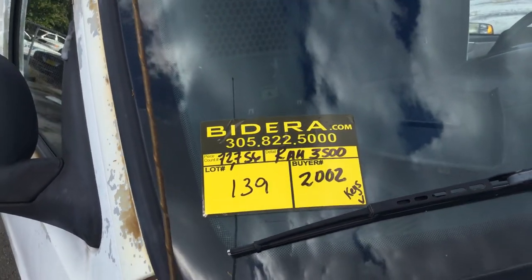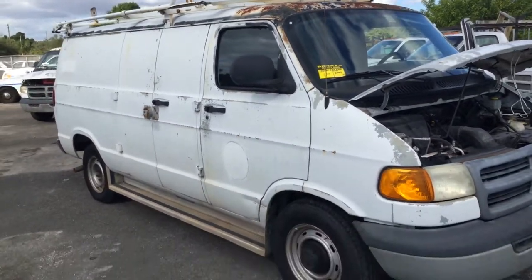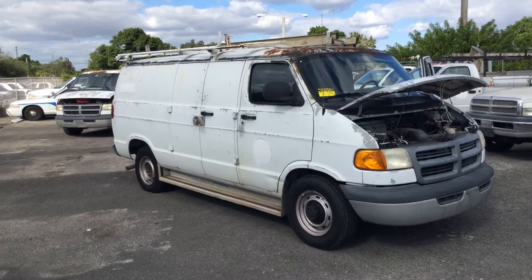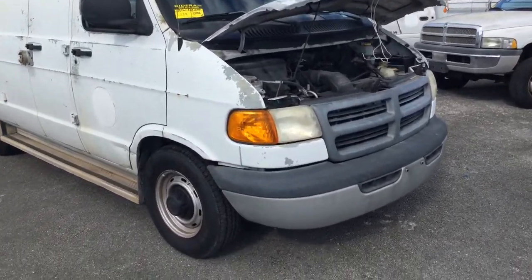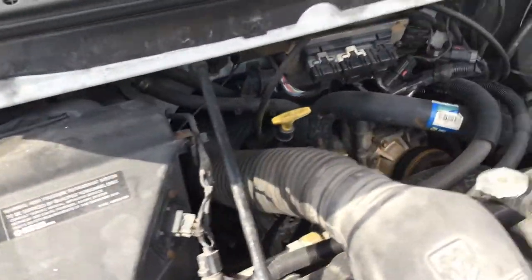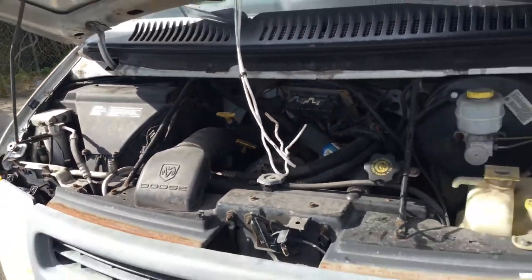Lot number 139. This is a 2002 Dodge Ram 3500 cargo van. It's got a rusty roof. Motor sounds good — 5.9 V8. Idle is smooth. It's been running for about 30 minutes and does not overheat.